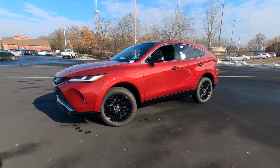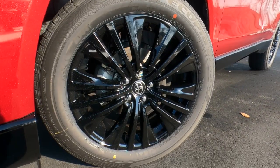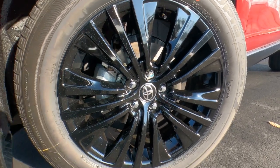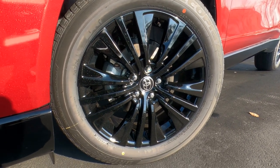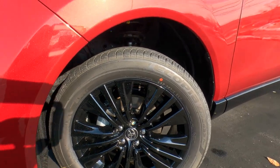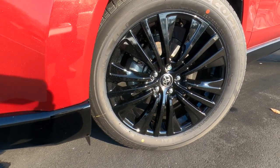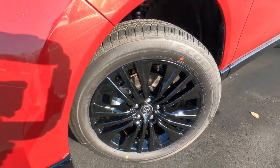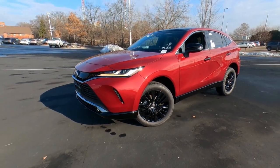The Nightshade does come with these gloss black 19-inch alloy wheels. Unfortunately, they have chrome lug nuts — I would have liked to have seen black lug nuts; I think it would look a lot nicer. It's a 19-inch 225/55-series all-season tire. Not really an off-road tire, but definitely a good tire for snow. Four-wheel disc brakes, ventilated disc brakes up front, anti-lock brakes, traction control, and stability control are all standard.